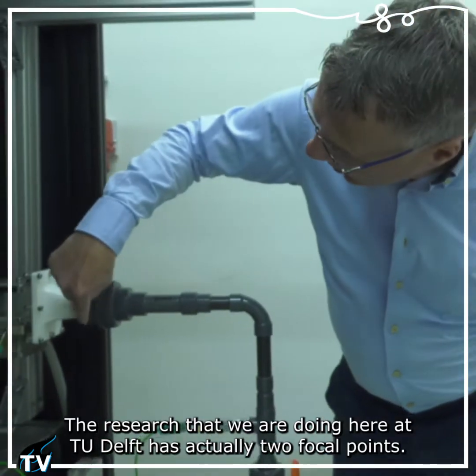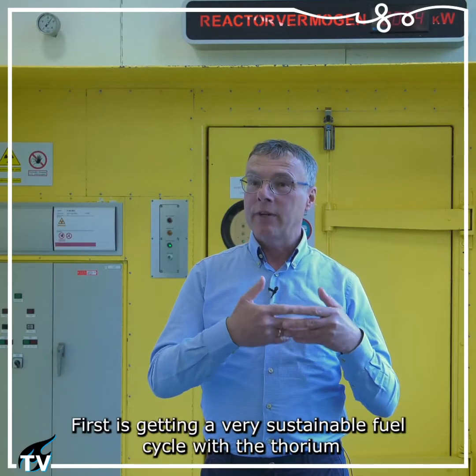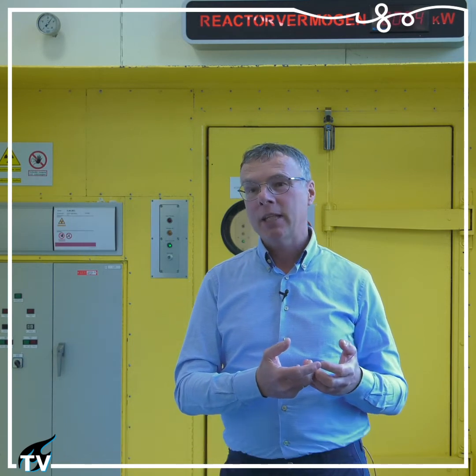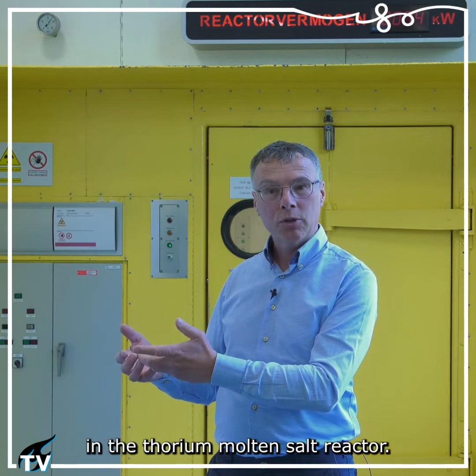The research that we are doing here at TU Delft has two focal points. First is getting a very sustainable fuel cycle with the thorium molten salt reactor by eliminating the long-lived nuclear waste, and the second is to burn the nuclear waste that we have now in the thorium molten salt reactor.